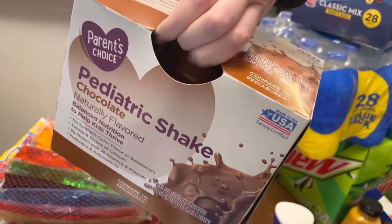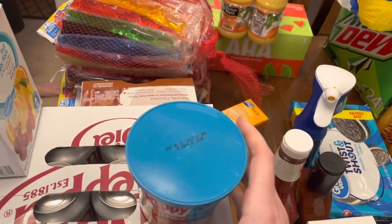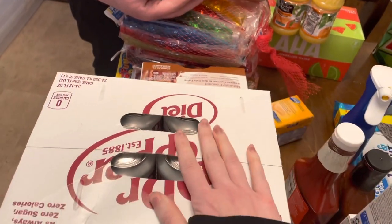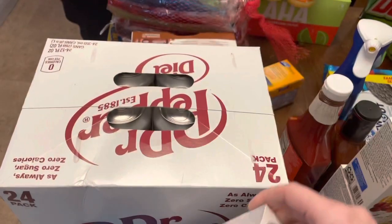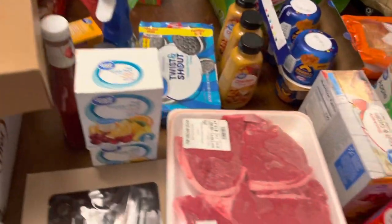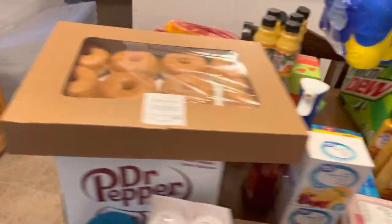Some Pediasure shakes in chocolate flavor — he really likes those and it makes me feel good knowing he's getting his nutrition because he doesn't eat much. Some peanut butter bites — the double peanut butter — those are mine. Another pack of the water flavors, Diet Dr Pepper, and a pack of light bulbs. Some more donuts, and then a two-pack of whole chickens and a two-liter of Mountain Dew.